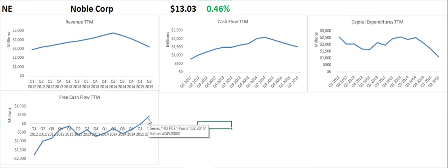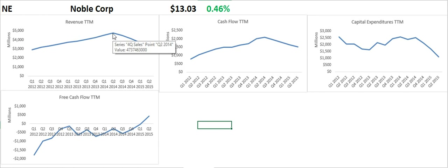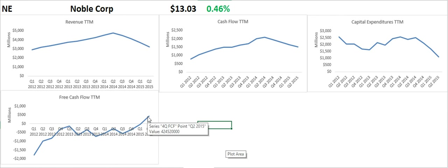That is because the company has cut back on capital expenditures by more than they've lost in operating cash flow. They went from $4.7 billion to $3.2 billion in trailing 12-month revenue. Because of those defensive measures, they now have a positive free cash flow of $424 million over a trailing 12-month period.